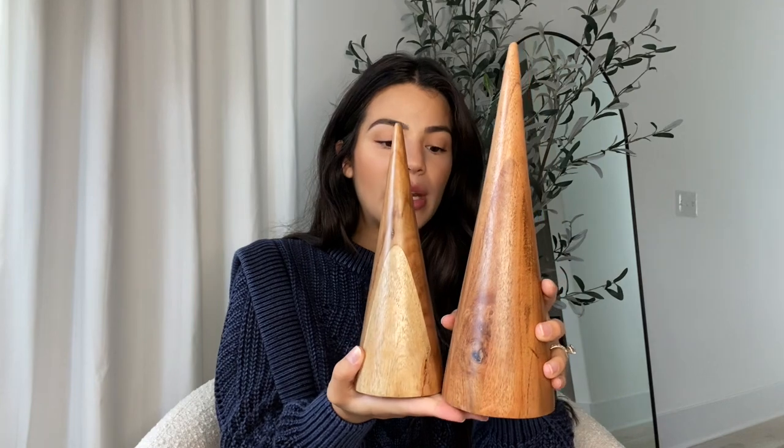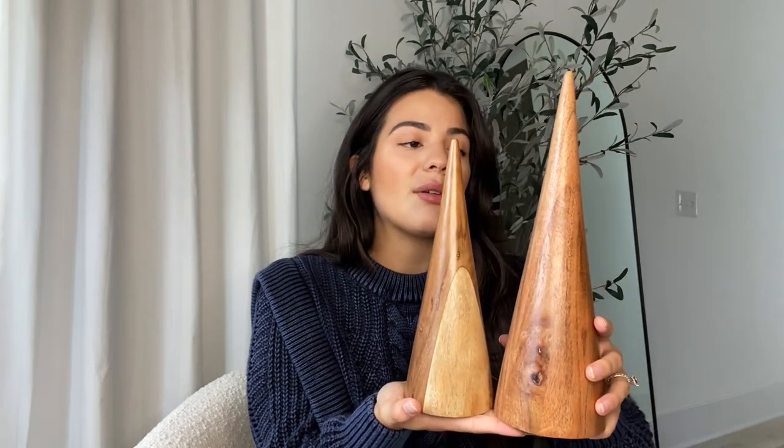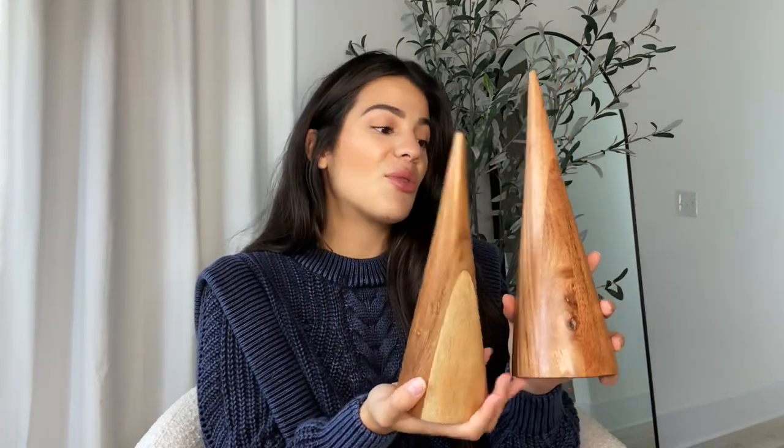Such a good deal — go grab them while they're still there. Next from Target I picked up these gorgeous minimal wooden Christmas trees. They will go with any decor color or theme and are so timeless. The smaller one is $15 and the bigger one is $20. They're the most simple, modern Christmas trees and I just love them.